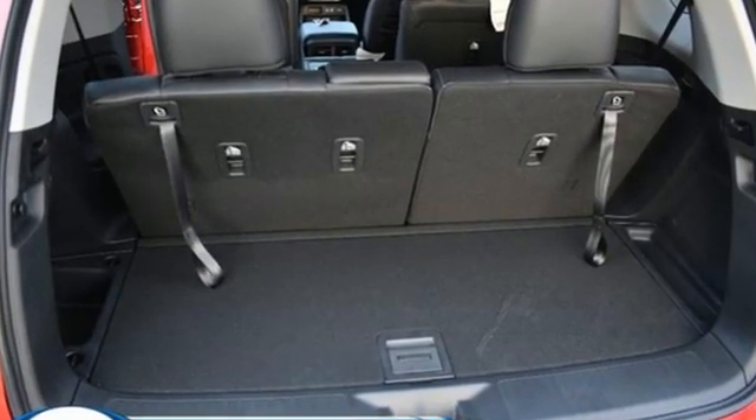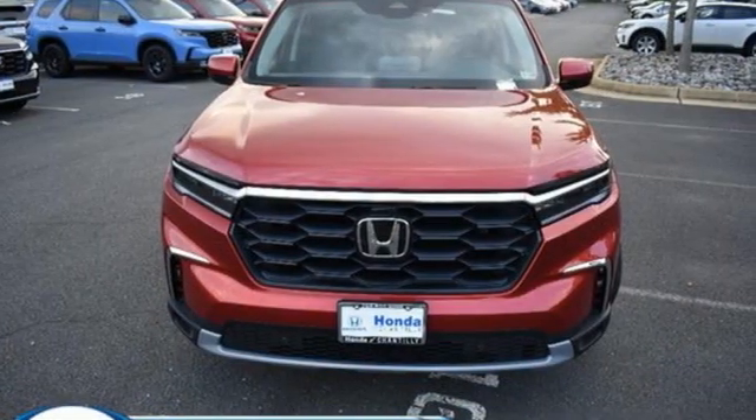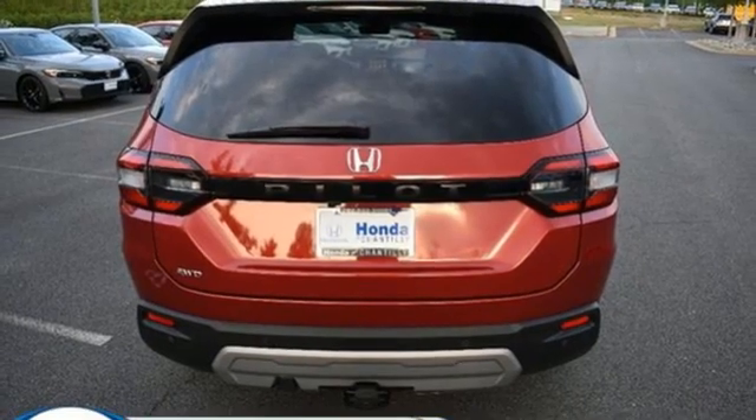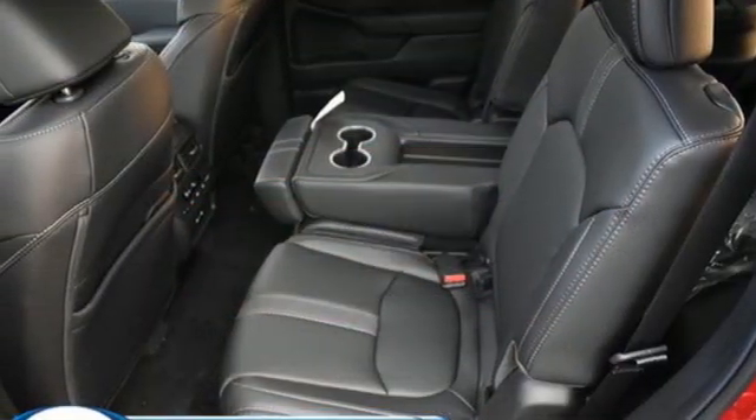It boasts an impressive list of features like these: auto dimming rear view mirror, memory exterior door mirror settings, front heated leather bucket seats, streaming audio, V6 engine, and dual zone climate control.